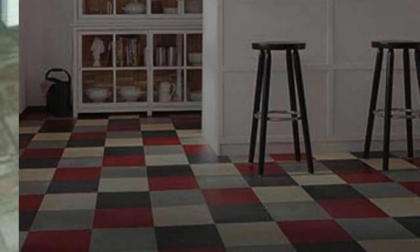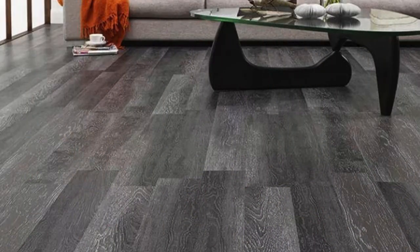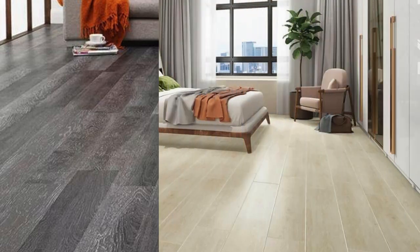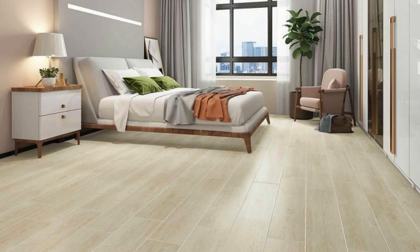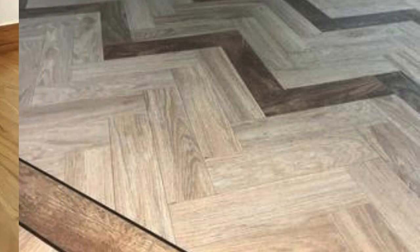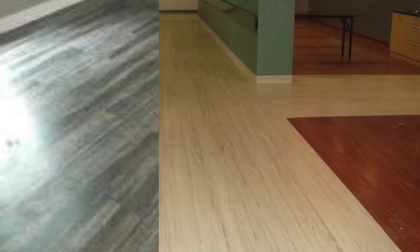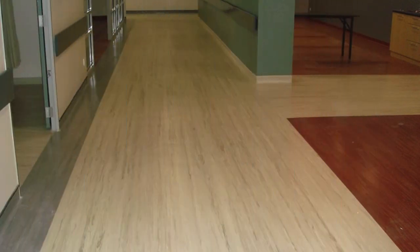Vinyl PVC flooring is an excellent choice for renovations or remodeling projects due to its compatibility with various design styles. Whether you prefer a classic, rustic, or contemporary look, vinyl PVC flooring offers an extensive range of options to complement your vision. In summary, vinyl PVC flooring stands out for its practical features such as durability, water resistance, and ease of maintenance, as well as its evolving aesthetics, sustainability initiatives, and user-friendly installation. It has become a go-to flooring solution for those seeking a perfect balance between functionality, style, and long-term value.